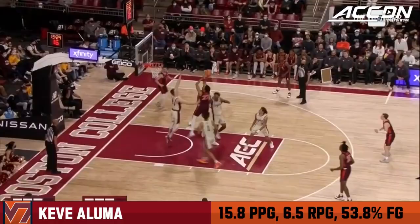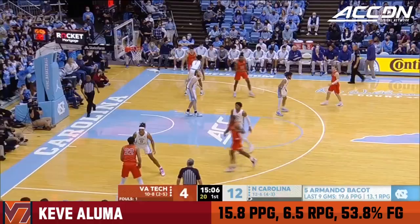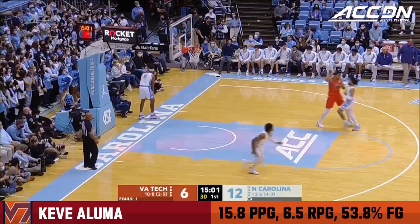Aluma on the curl, got the defender in the air. Keve Aluma — this is just a strong finish. The Virginia Tech Hokies don't have an answer for him. What would be the adjustment? Trapping — if you can't keep the ball out of his hands, you've got to trap him.